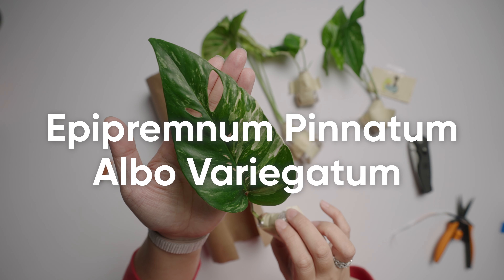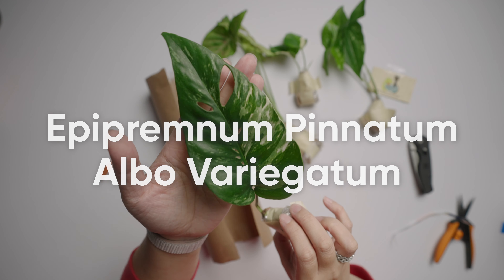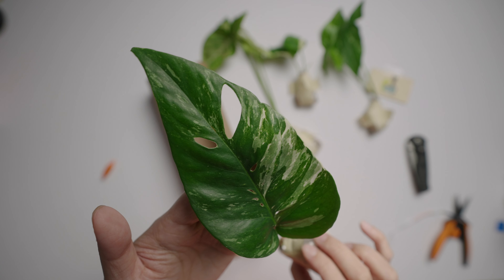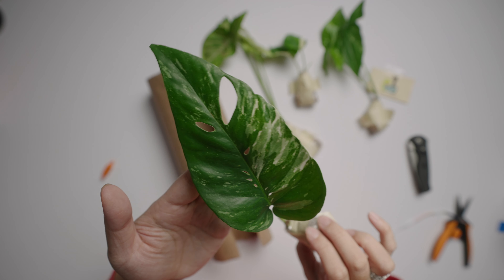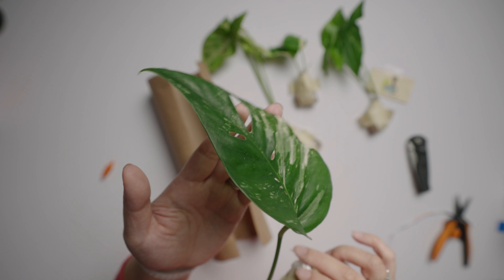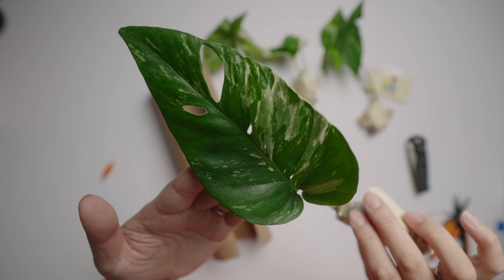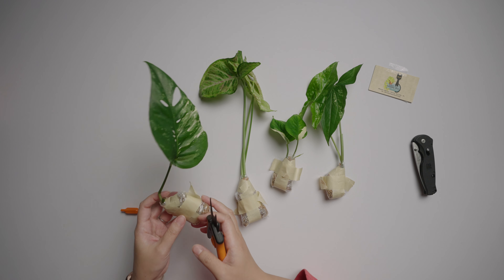This one is the Epipremnum pinnatum albo variegatum. If you let it climb it will have the fenestrations just like a Monstera deliciosa, but look at that variegation already! The leaves are a little bit more narrow compared to the Monstera deliciosa — check out the back. I am a sucker for variegated plants. I already have all those holes. Let's go ahead and take off this sphagnum moss so we can check out the roots and everything.